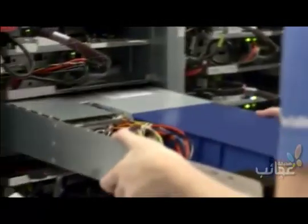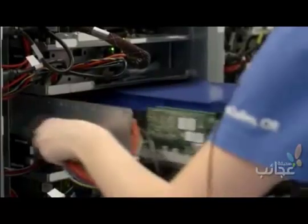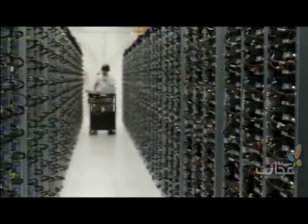We've custom designed these servers to be compact and energy efficient. To ensure you have access to your data whenever you need it, we keep each piece of data stored on at least two servers.